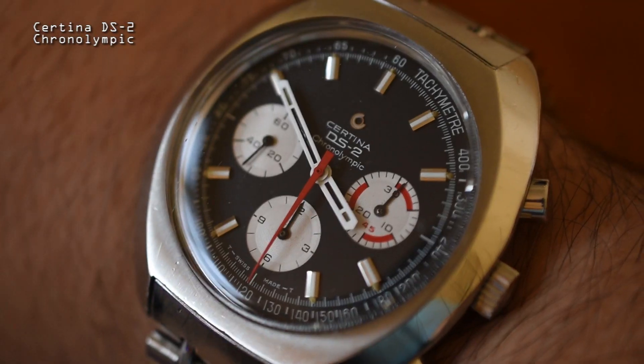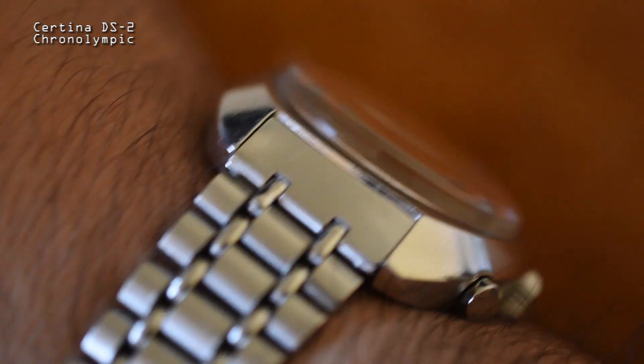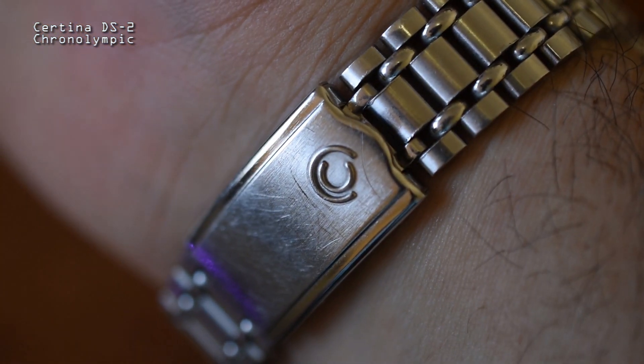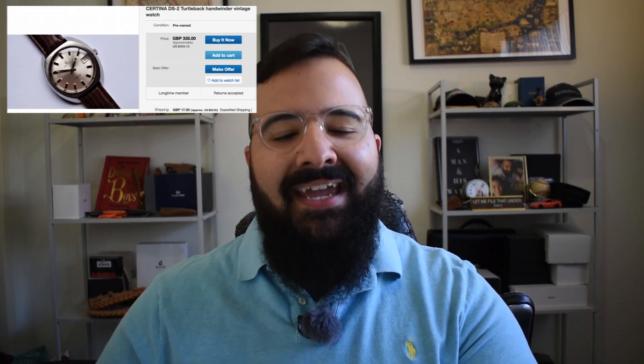The next vintage watch I want you to pay attention to in 2019 is the vintage Certina DS2. For my regular viewers, you'll be very familiar with my personal DS2 Chronolympic. Unfortunately, a Chronolympic with the original bracelet typically auctions for well over $5,000. But if you're okay with picking up a DS2 without the chronograph complication, you're looking at a really cool, really solid watch for well under $1,000 all day long. If you want a Swiss-made watch that's built like an absolute tank, please pay attention to the Certina DS2.